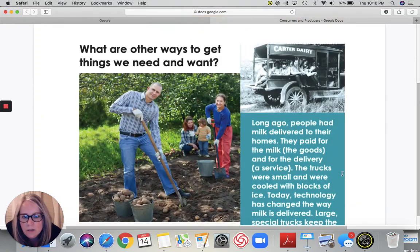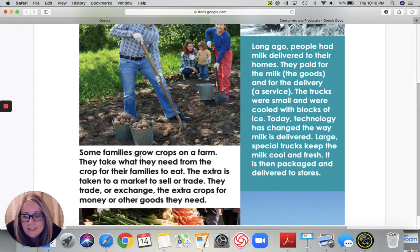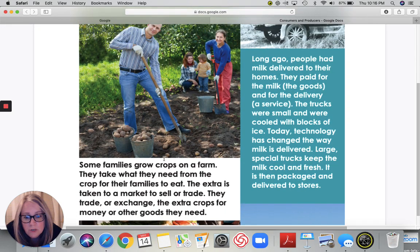What are other ways to get things we want? Do you see the family here? What are they doing? Looks like they have already started their garden — they are harvesting potatoes. Some families grow crops on a farm. They take what they need from the crops for their families to eat. The extra is taken to a market to trade. They trade or exchange the extra crops for money or other goods they need.